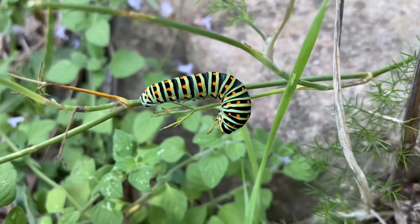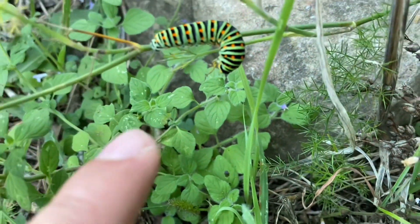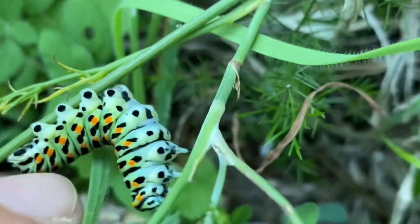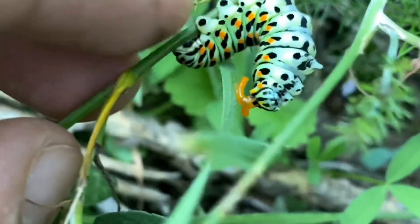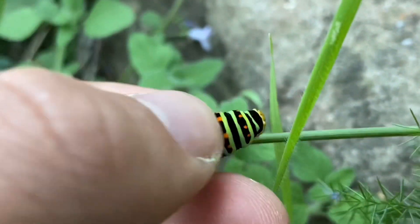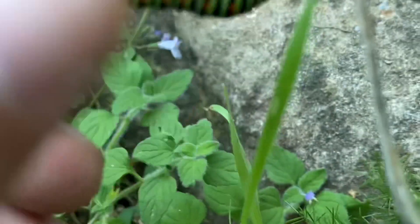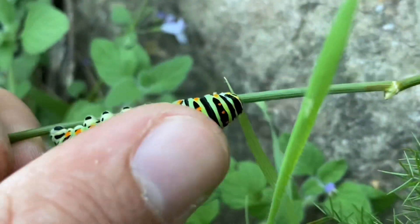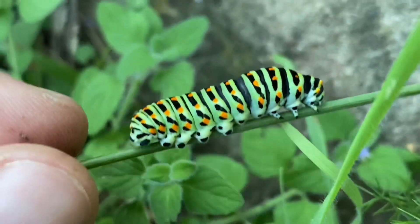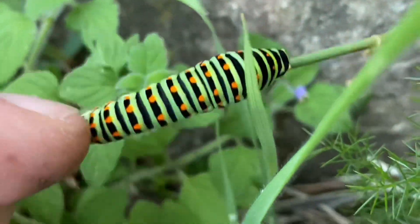We have quite a vibrant swallowtail caterpillar here, and if I rub it near the head, it should produce these little yellow appendages that come out — there they are, see that? This caterpillar eats plants like anise, fennel, and other similar things like dill, which are very strong-smelling plants. They retain those chemicals in those appendages near the head, and they can rub them on predators — it smells very, very strong.